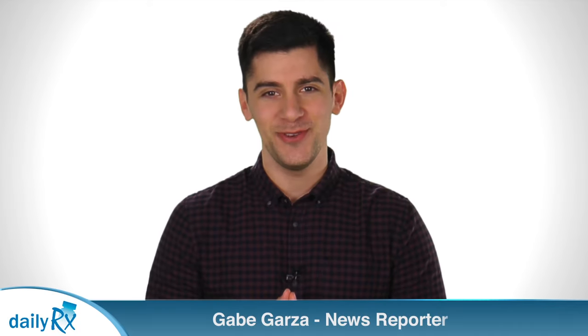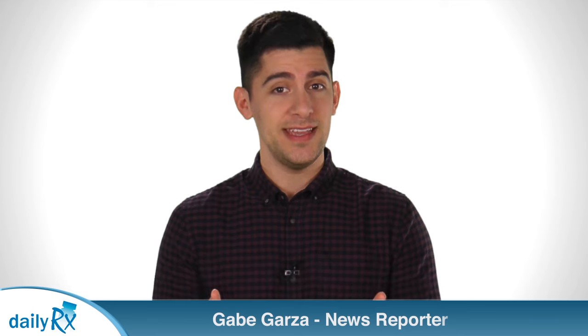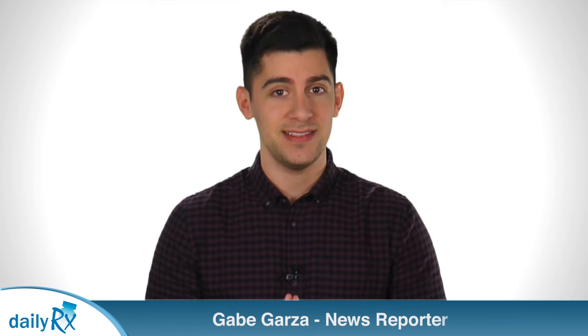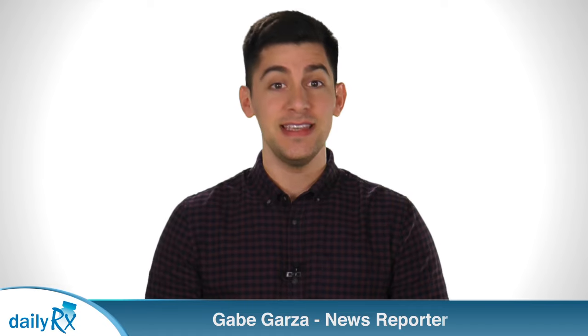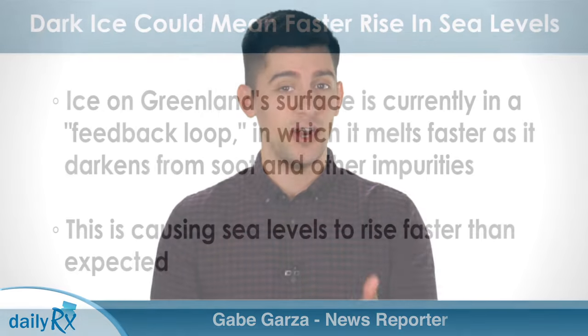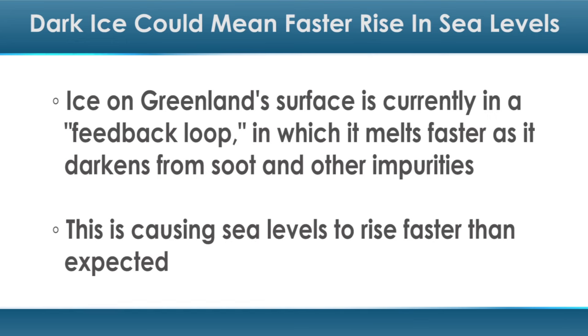I'm Gabe Garza with today's health news. The continuous darkening of Greenland's ice is causing sea levels to rise at faster rates. Ice on Greenland's surface is currently in a feedback loop, in which it melts faster as it darkens, according to researchers from Columbia University.